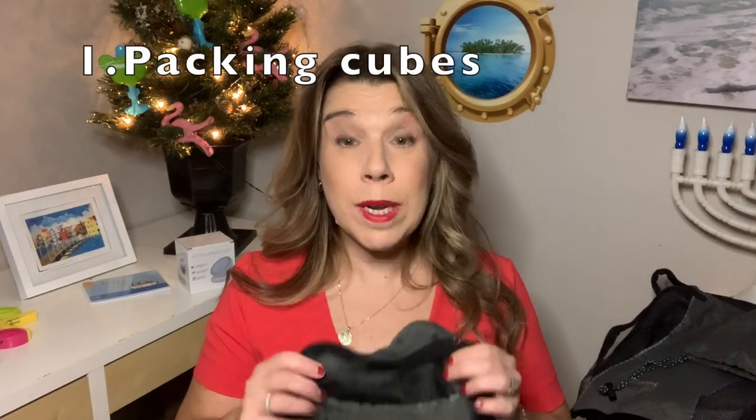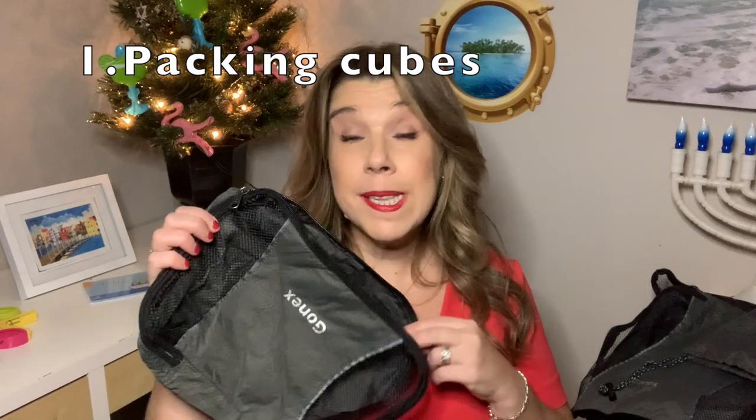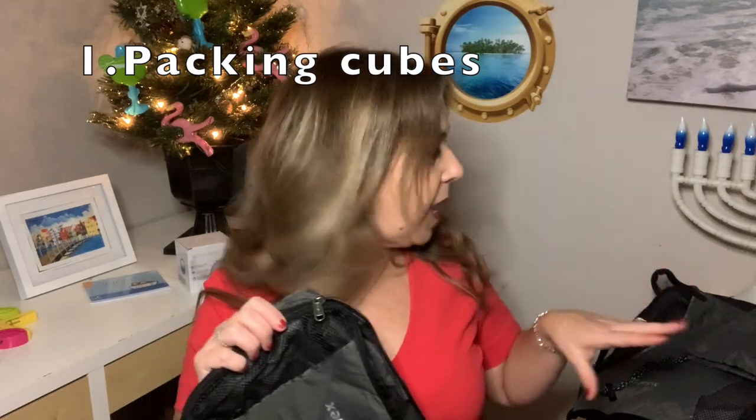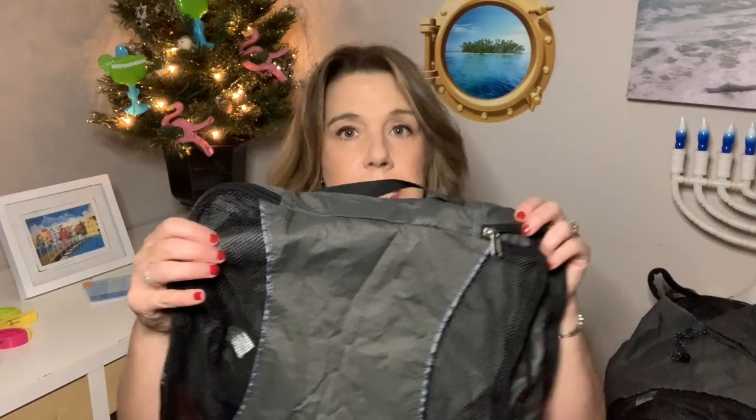So I want to start off with something really practical. These are packing cubes. The ones that I have here are the Go Next brand — I actually bought a couple of different sets of them. What I really like about these is they come in different sizes. The small size was actually perfect for underwear and socks and that kind of thing. The larger size was able to hold dresses and pants and all those sorts of things, and it's surprising how much fits. In one of the medium sizes, we were able to fit 13 small men's shirts for my son on our last cruise.